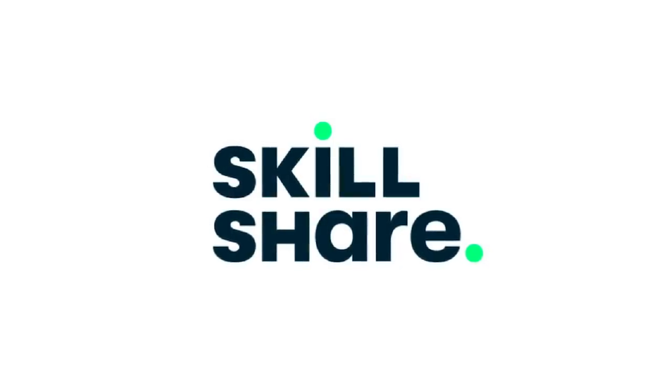Thank you to Skillshare for sponsoring today's video. Welcome back, friends — happy day! I am throwing all kinds of things in the slow cooker as always. Today I'm going to be sharing with you three large family slow cooker dinners that are frugal and easy, and a mama can just throw it all together and walk away.